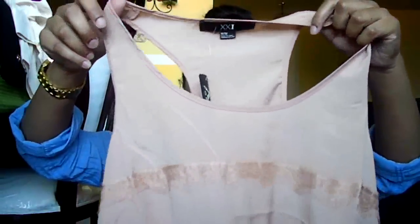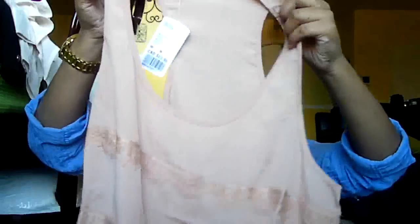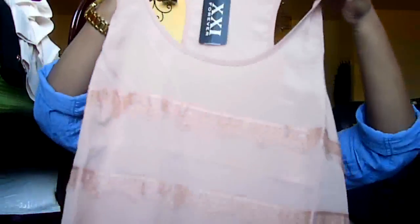The next top I got is a really pretty, nudy kind of peach color racerback top. But this is not like your typical casual racerback — it's a more dressy top, especially because of the lace detailing that it has on the top, which is really, really pretty. I hope you guys are able to see that. And this is the back of the top. This one was $23.80.